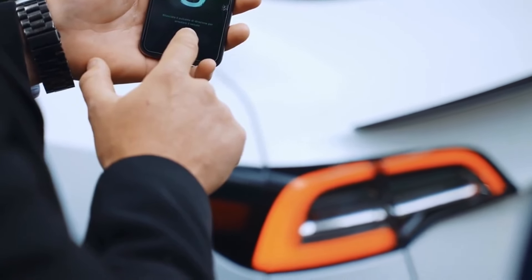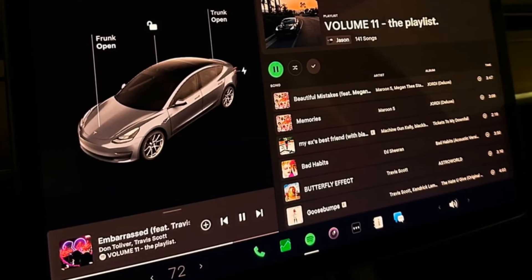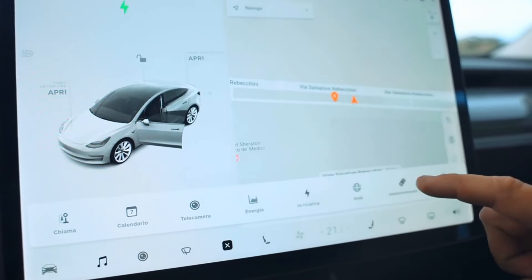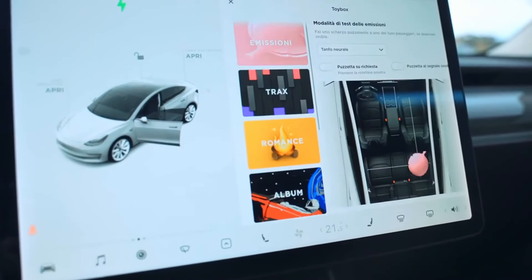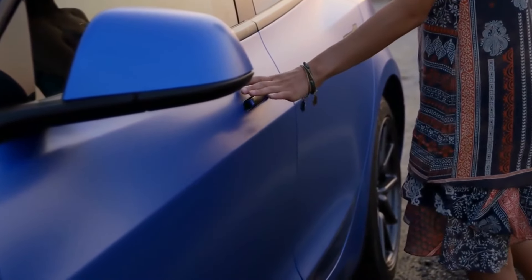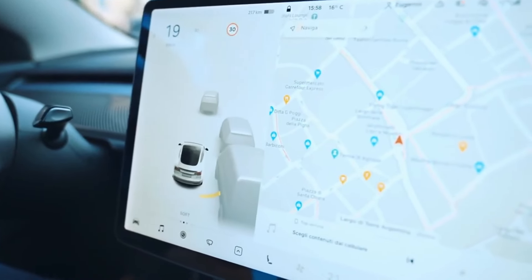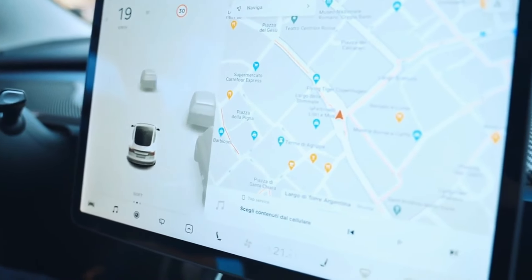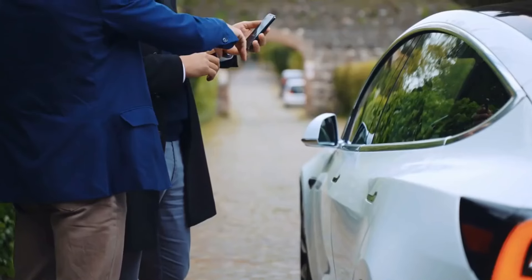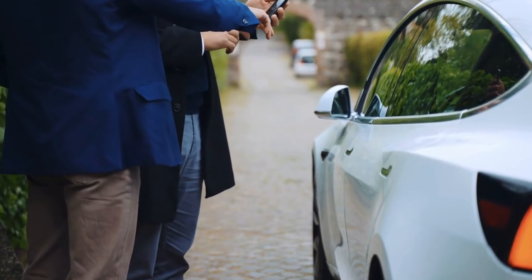Tesla's new software update has brought several improvements to the entertainment system, adding YouTube Music and Amazon Music. Now, besides Spotify, Apple Music, TuneIn, and Tidal, you can enjoy your favorite songs and podcasts from YouTube Music and Amazon Music directly from your Tesla. With the new update, parents can set the vehicle's maximum speed limit, acceleration to chill mode, and activate safety features such as speed limit warning, automatic emergency braking, and forward collision warning — all managed with a PIN. It is also possible to set a night curfew, sending notifications when the vehicle is used outside permitted hours.